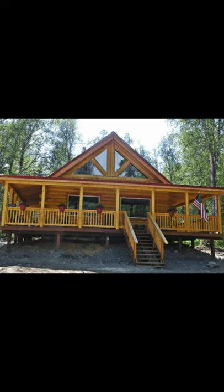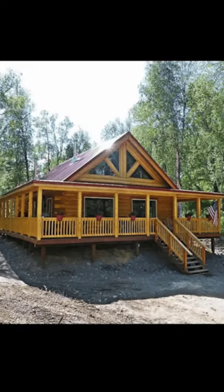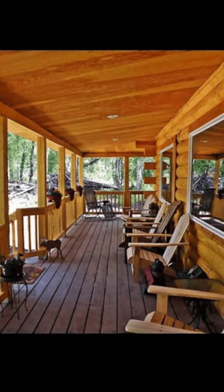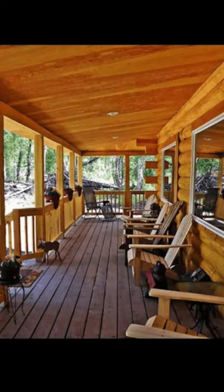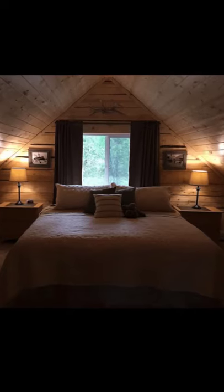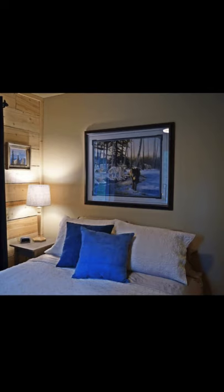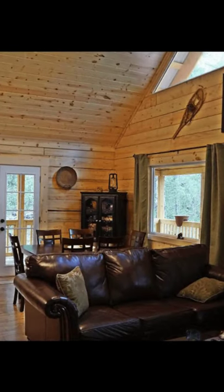Hello and welcome back to Hygge House. Today we're going to talk about this superb log home with wraparound porch in Palmer, Alaska. Now let's get started.